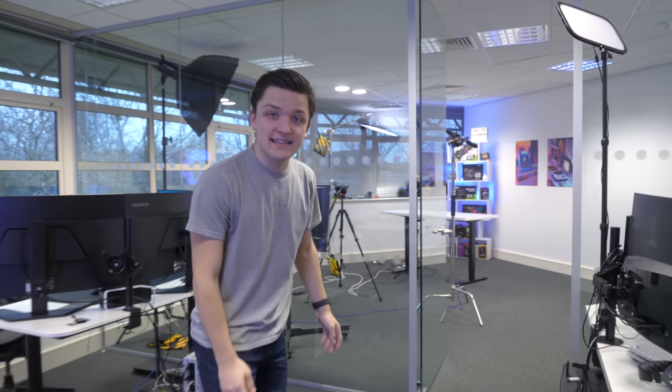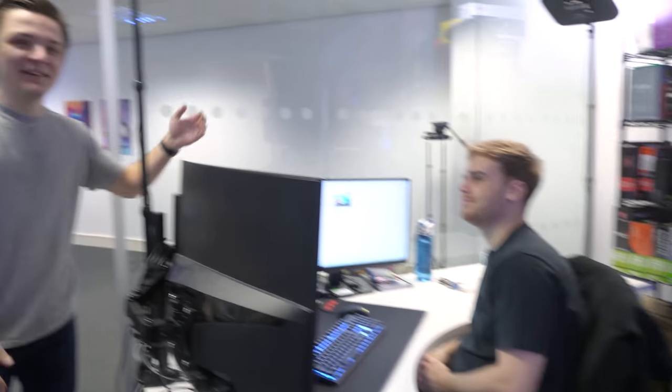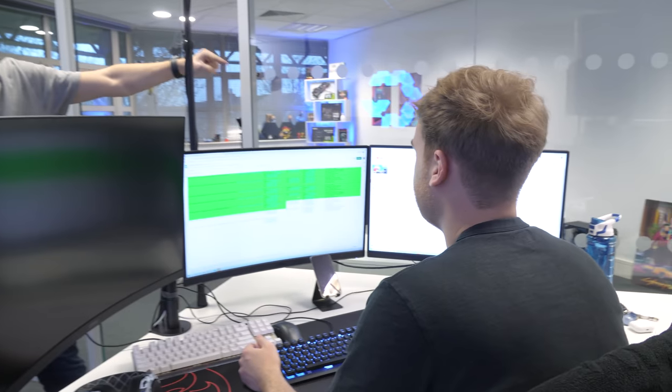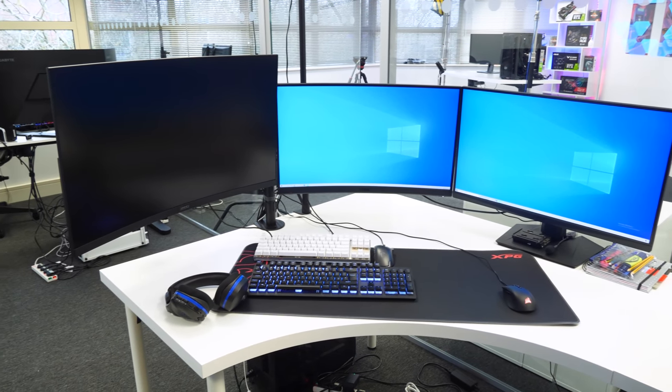One member of the team who isn't in today is Harry. Harry, how's it going? Not too bad! I've thrown Harry off guard - he's in the middle of work. Harry's got 265Hz MSI monitors - these things are insane - and then he also has a really nice 4K one. Harry does all the benchmarking and basically any odd jobs that need doing. This channel is more of a beast than you lot realize at home.